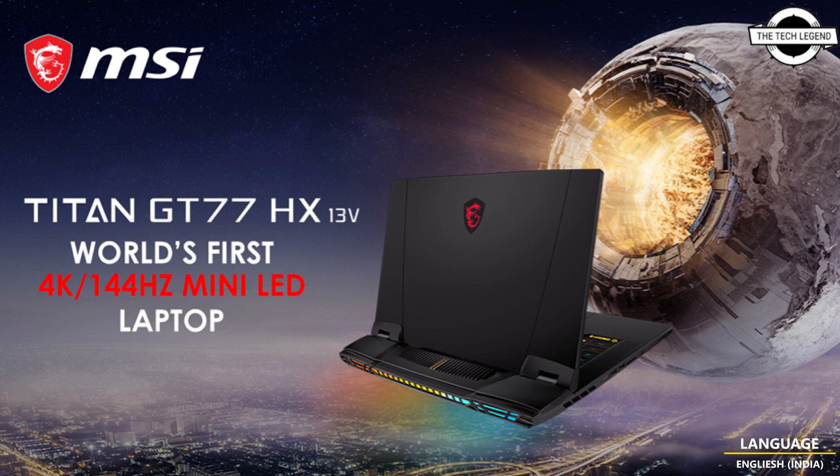The official teaser shows the same chassis as the last generation model, so changes will likely only be applied to the screen and internal hardware. According to rumors, this model will also feature GeForce RTX 40 mobile GPUs, possibly the flagship RTX 4090. This laptop is expected to be launched at CES 2023.